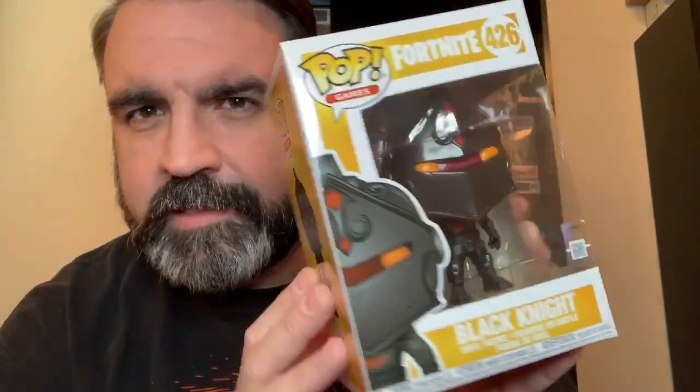The next one — let's see what color card we have in this box. It's black. What a surprise — meaning it's a standard figure. Pulling this one out — I think it's facing this way — and it's Fortnite: the Black Knight. I've not seen this one.